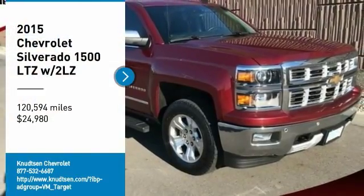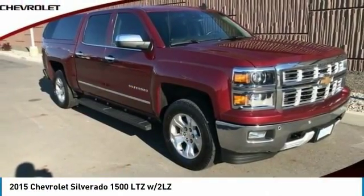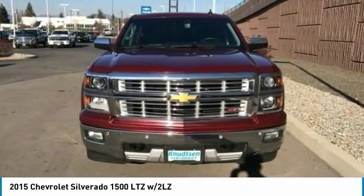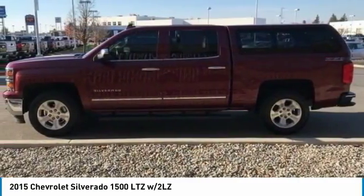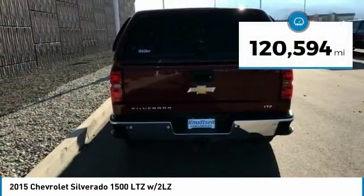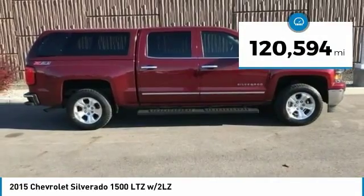You are going to love the 2015 Silverado 1500. The Chevy Silverado 1500 has the lowest cost of ownership of any full-size pickup and is priced below $25,000. This vehicle has less than 125,000 miles.